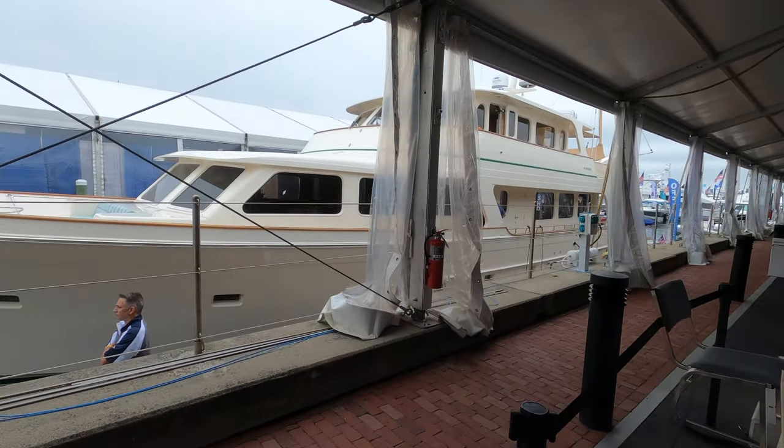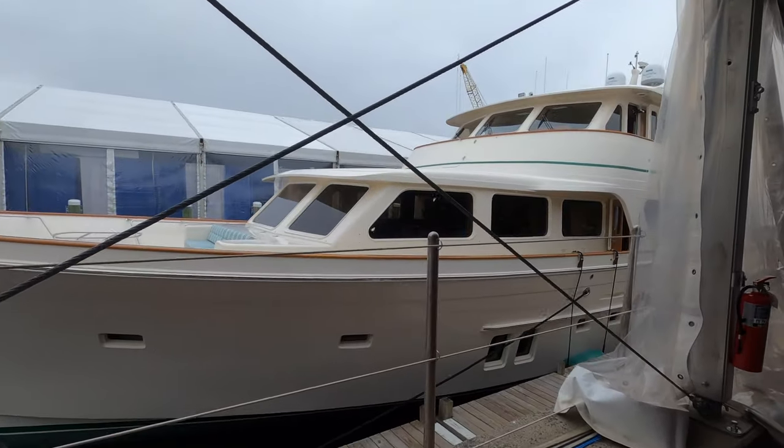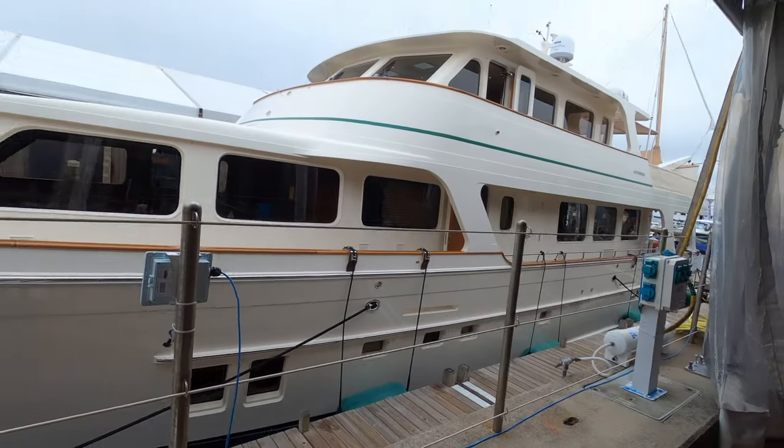And of course we will get to checking out some yachts as well. Here is a 61-foot offshore. Hopefully we can check this out.